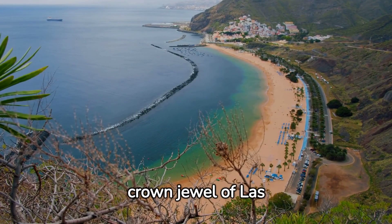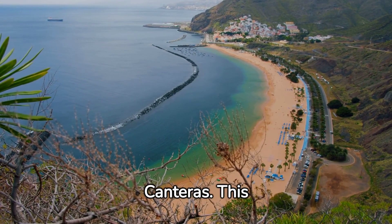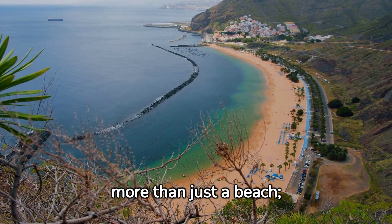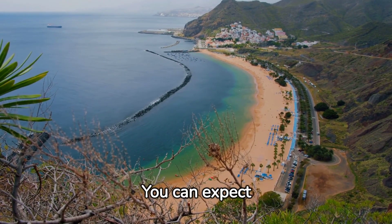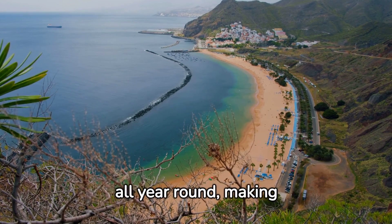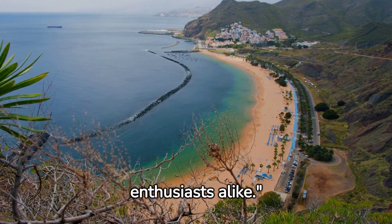Our journey begins with the crown jewel of Las Palmas, Playa de Las Canteras. This golden stretch of sand is more than just a beach — it's a way of life. You can expect warm, subtropical temperatures all year round, making it a perfect destination for sun seekers and water enthusiasts alike.